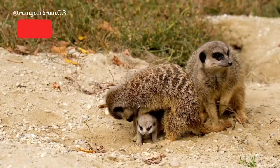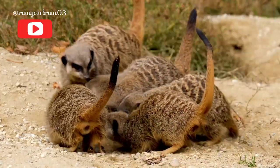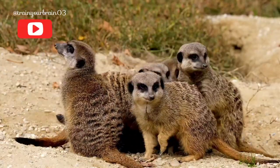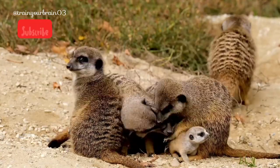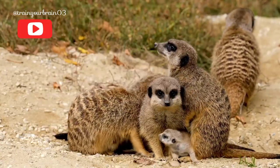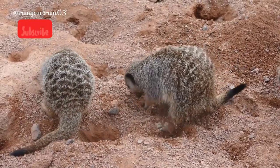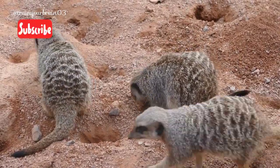Meerkats live in the deserts and grasslands of the southern tip of Africa. They are extremely cute, with bushy, brown-striped fur, a small, pointed face, and large eyes surrounded by dark patches. They average about 20 inches, 50 centimeters, long, including their tail.